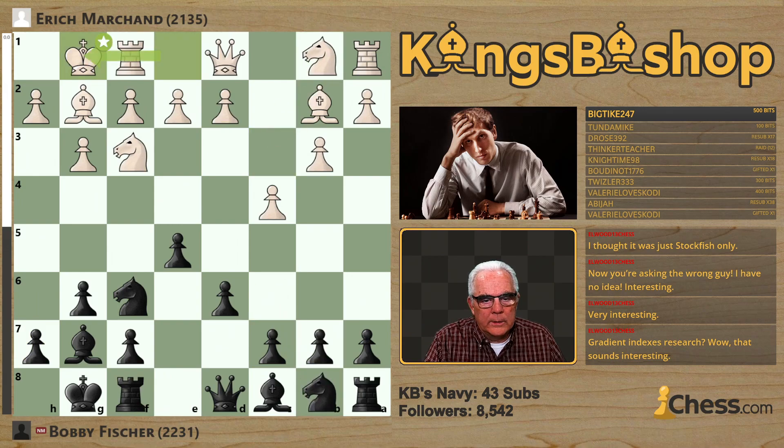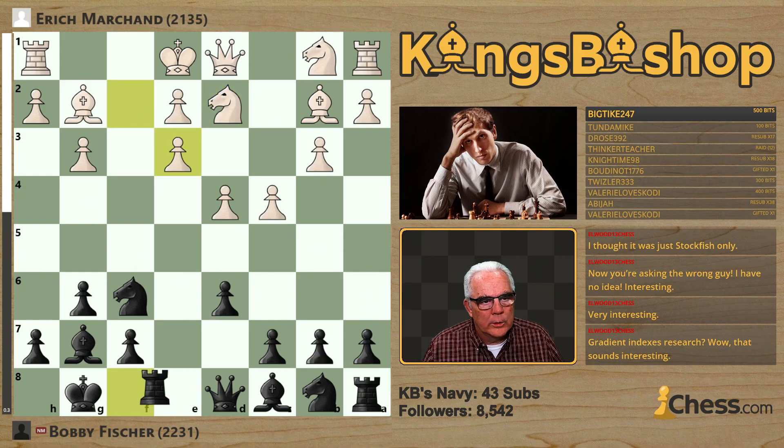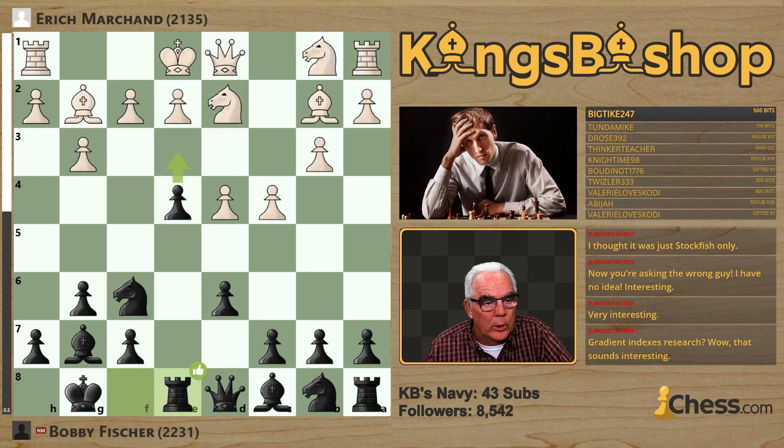Let's go back. Marchand with Pawn to D4. Pawn E4, King's Knight to D2, Rook E8. Now E3 is indicated — that's going to be answered by Pawn takes Pawn, and then Rook E8. Rook E8 was played by Bobby Fischer, and so Marchand played E3.